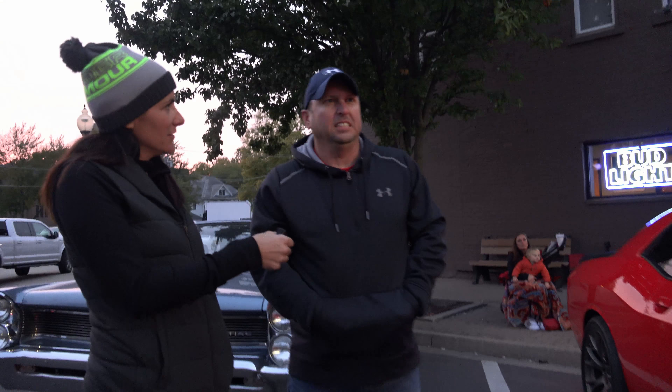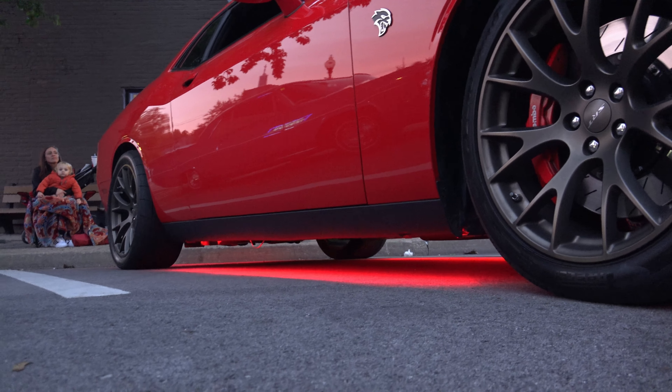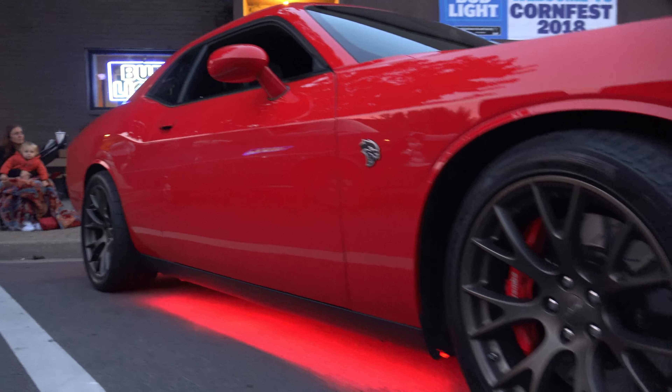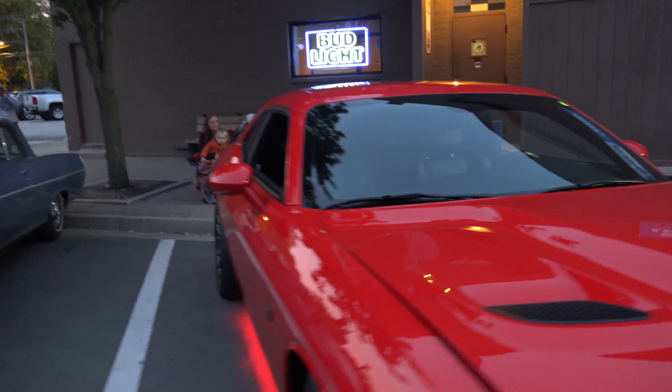So do you think that Dodge did a good job when they brought these Challengers and Hellcats back? Yeah, they could put on some bigger tires in the back. They're kind of expensive and they didn't put much on there for traction. And when you want to street race, you've got to get traction or you're going to be all over the place.